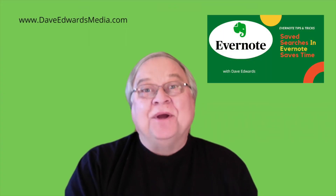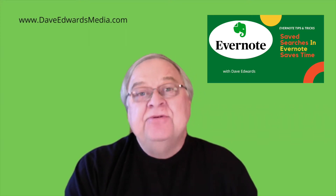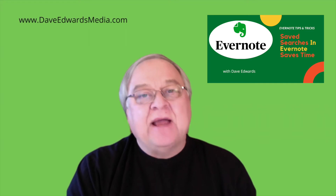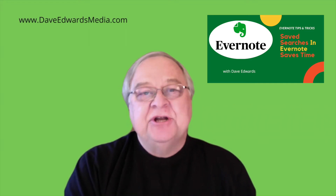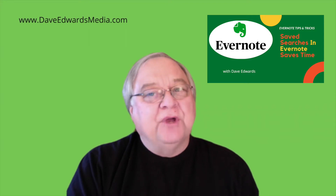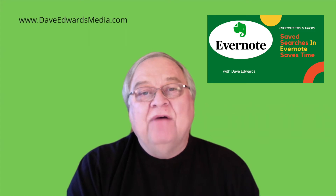I'm Dave Edwards, back with more tips and tricks on how to use Evernote. Evernote is a powerful tool to store information, keep track of projects, and your action items. In the recent year, they've really upped their game with new features that have made Evernote even more valuable.